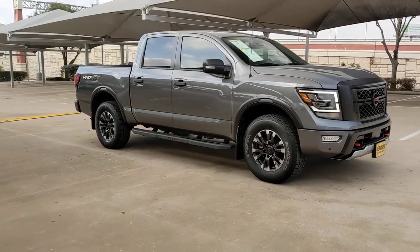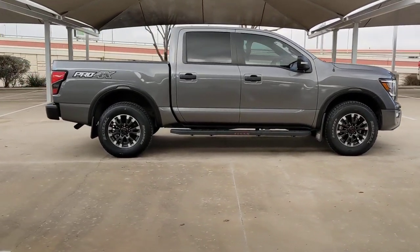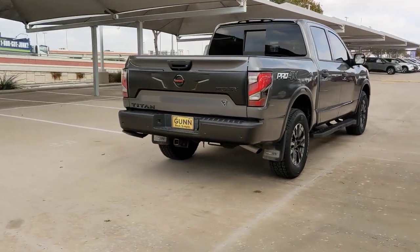Get into the 2021 Nissan Titan. With less than 20,000 miles on the odometer, this vehicle provides excellent value. Here's an all-powerful Nissan Titan, the full-size pickup that's refined on the inside and rugged on the outside.